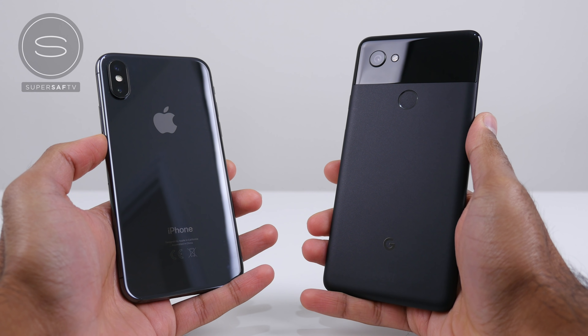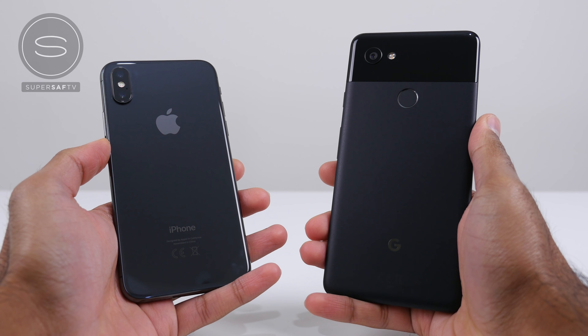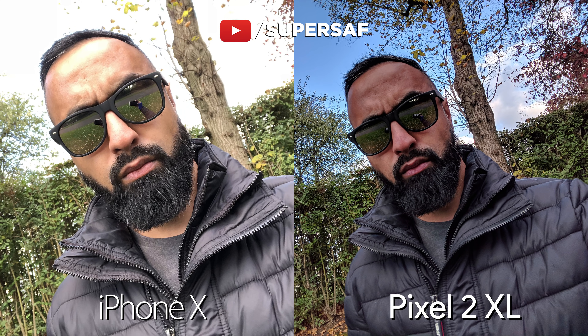All images in this video have been taken on automatic to keep things as fair as possible. Starting off with some selfies, the Pixel is wider and that dynamic range is just magic — the dynamic range from the front-facing camera is absolutely insane. With the iPhone, the highlights have been blown out in the background. This is something I've consistently noticed on many iPhones. They do tend to favour the face overall in terms of exposure, but this can result in blowing out highlights in the background, as well as on my forehead in this situation.